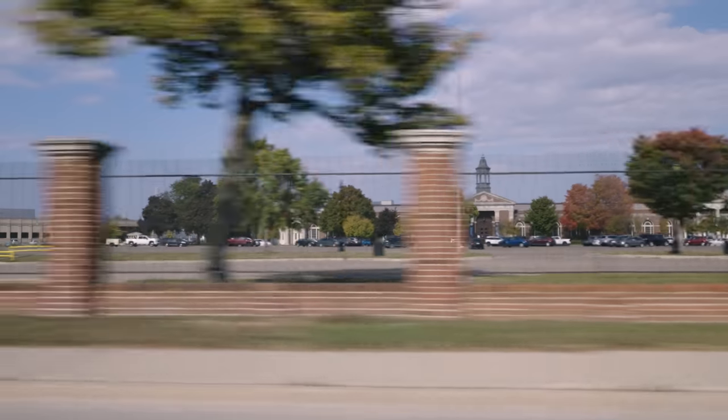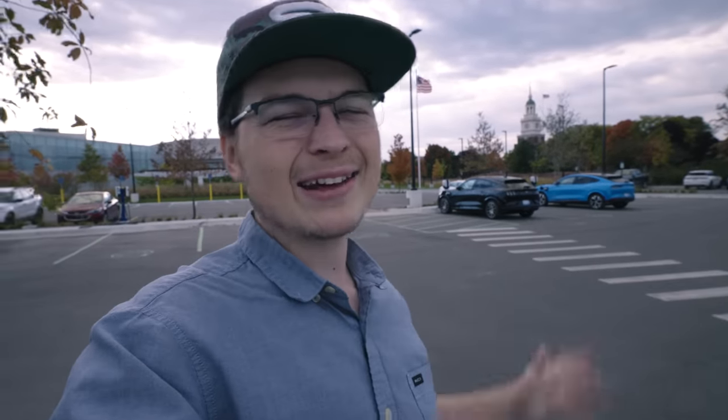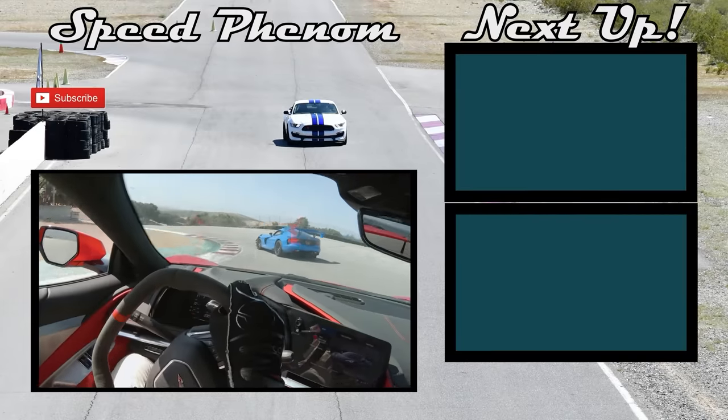I hope you enjoyed this really cool behind-the-scenes look at being in Michigan and driving around near Ford's Dearborn campus. If you did, make sure to hit that like button to help me out and subscribe for much more great content coming your way. I'll see all of you in the next episode!